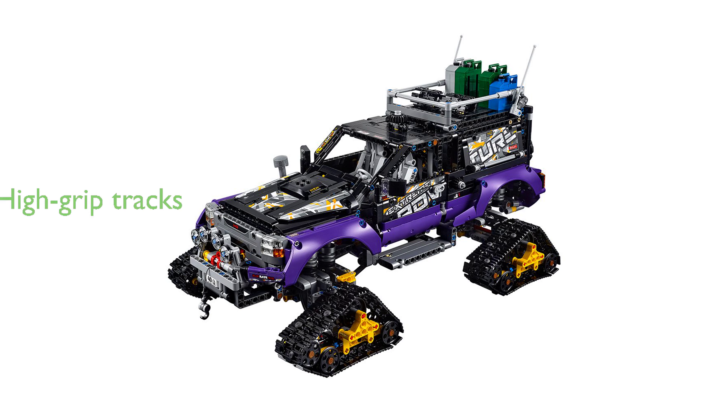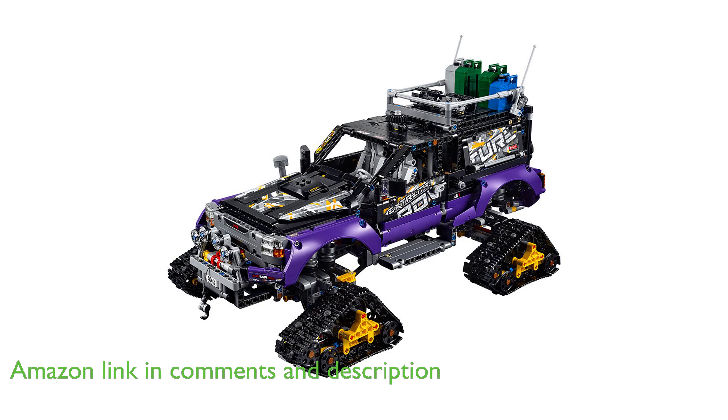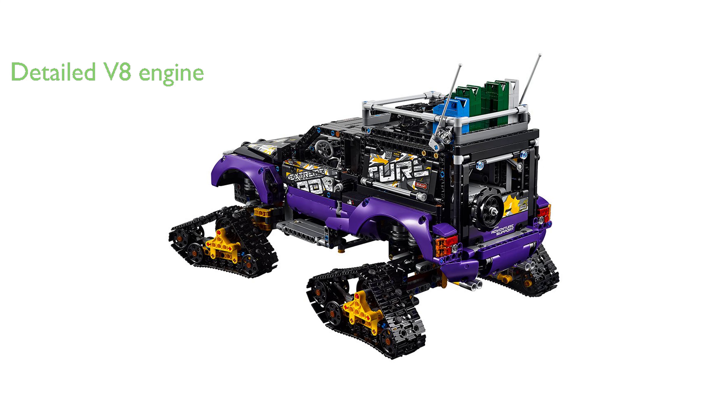The LEGO Technic Xtreme Adventure 42069 Building Kit offers the ultimate experience in traction and maneuverability, featuring four high-grip tracks with working suspension. This kit includes upswing doors with a lowering running board function, a raisable roof tent, a working winch, front steering, an opening hood, and a detailed V8 engine with moving pistons.